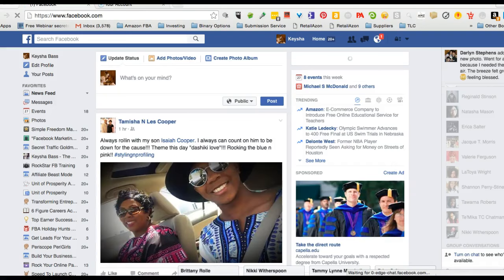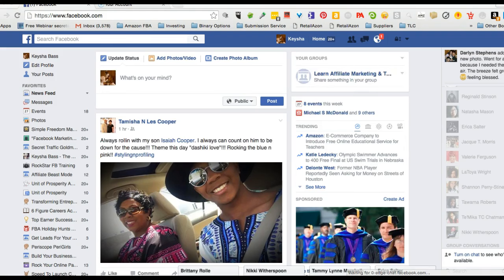Hey guys, it's Keisha Bass here with AskKeishaBass.com. You're on this video because you want to know what is PPC, and we're going to talk about what is Facebook PPC inside of this video.